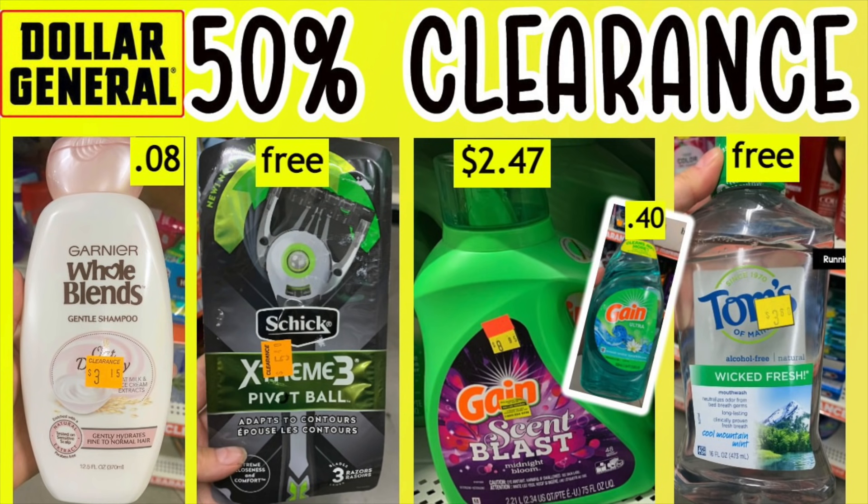Now in case you missed it, I made a video a couple days back — a very definitive guide on how to navigate the clearance event and a lot of matchups, 100% with digital coupons. If you want to look at that video, it'll be linked in the notes and at the very end. Check it out — great video.